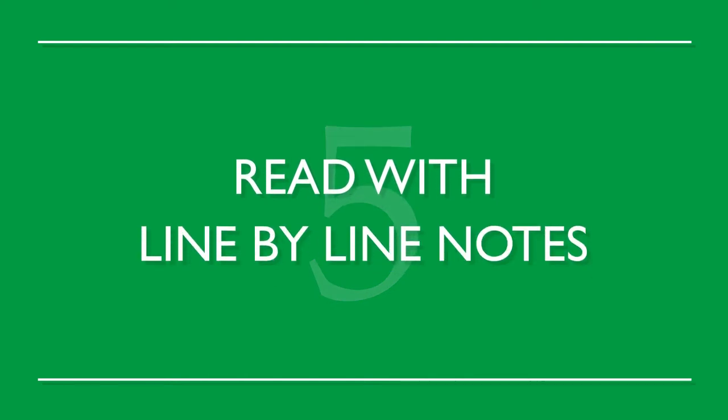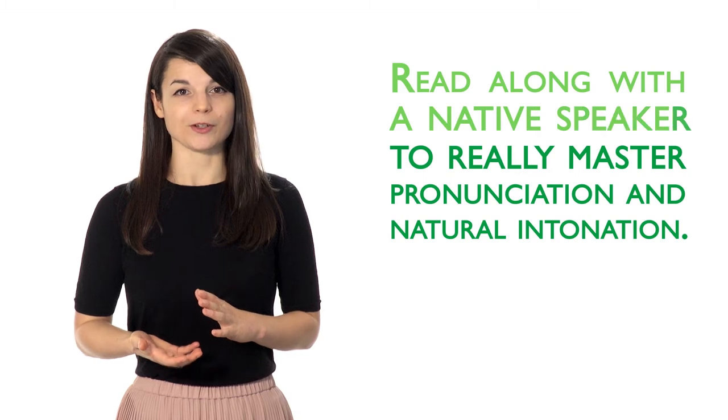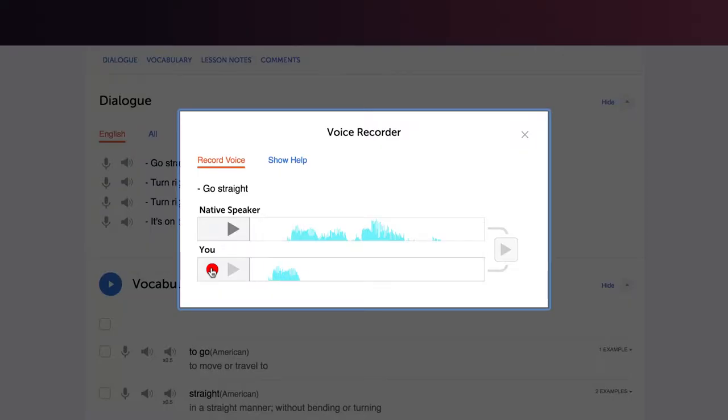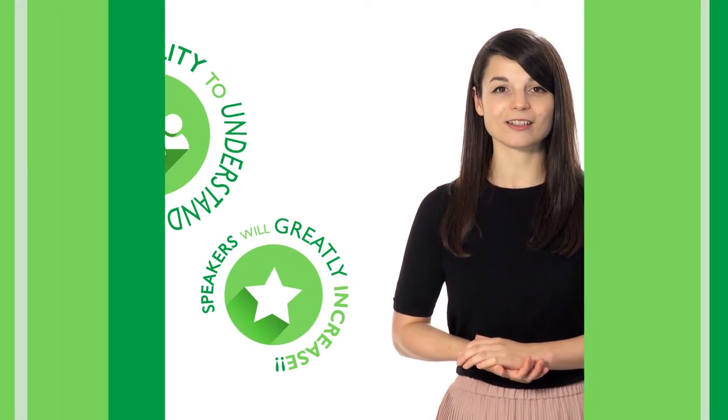Number 5: Read with line-by-line notes. Read along with a native speaker to really master pronunciation and natural intonation. Start slow at first, then slowly increase your speed. Your pronunciation will become more natural, and your ability to understand fluent speakers will greatly increase. You'll be able to improve your communication skills using these 5 simple review techniques.